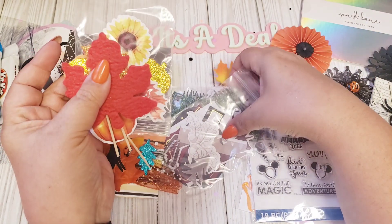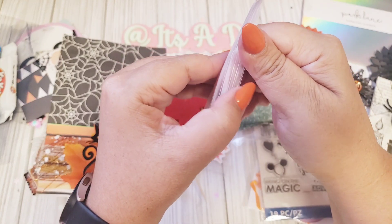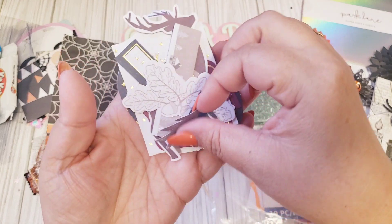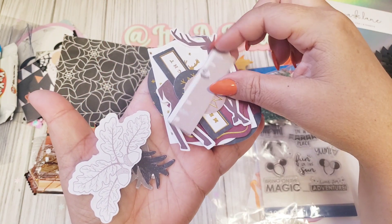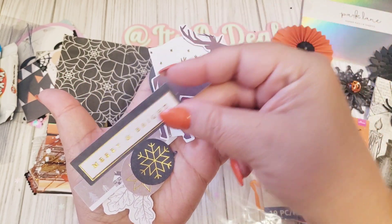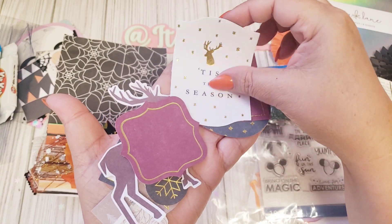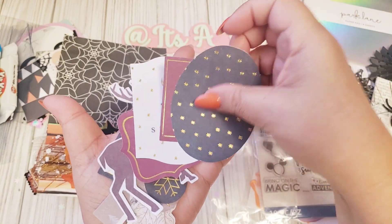There are a couple more in here. She even included some Christmas items — she just had all the holidays in one. We have some little Christmas trees, a little acorn with leaves for fall, snowflakes, 'merry and bright,' a deer — I wanted to call it a moose but it's a deer — and then some more little tags: 'tis the season,' 'fa la la la.' And another cute little cut-apart. Very nice.